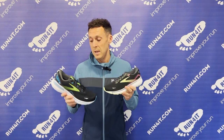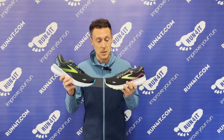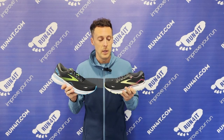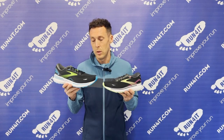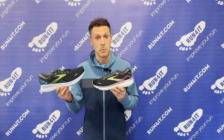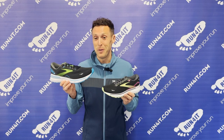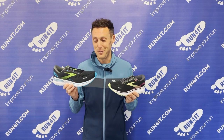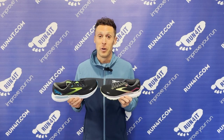So how do the Glycerin models compare to the Brooks Ghost and the Brooks Adrenaline GTS? The main difference is that those models both feature DNA Loft V2, which means they don't have nitrogen infused into the foam. As a result, the foam doesn't offer quite as much softness, cushioning, protection, or energy return as DNA Loft V3 does. However, some runners do find that the V2 version feels a little bit softer under the feet, so it's not an absolute given how it will translate for you.